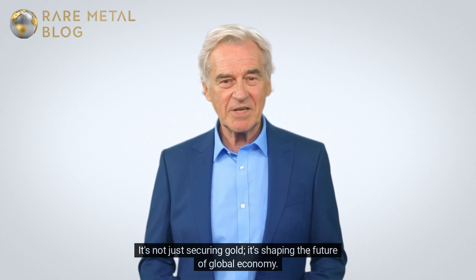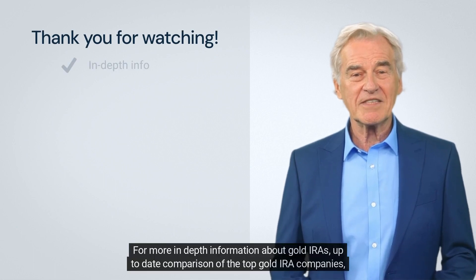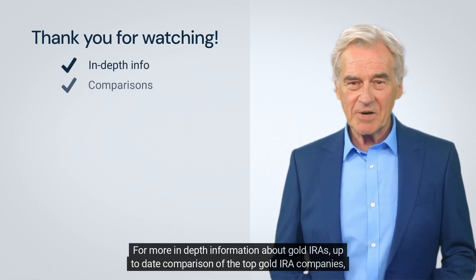It's not just securing gold — it's shaping the future of the global economy. Thank you for watching our video.